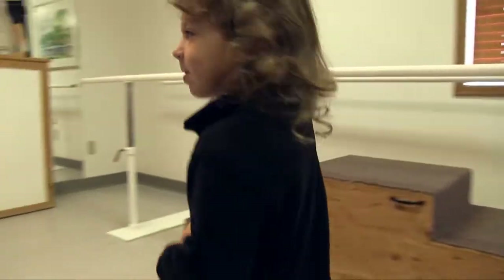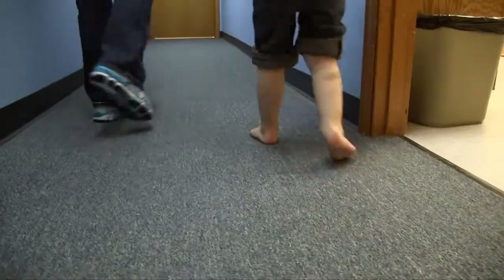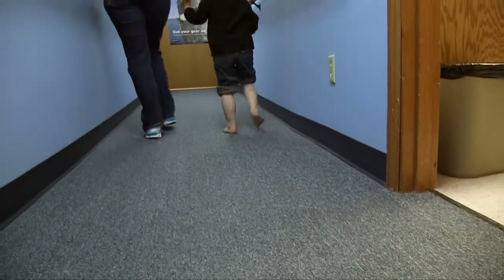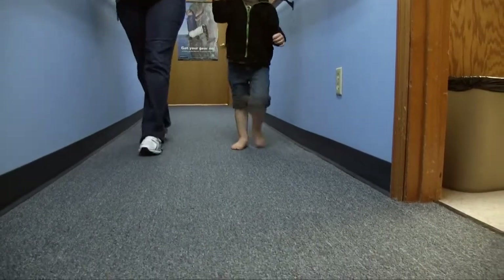He didn't start walking until he was like 18 months old. And then when he was walking, he was having issues. He has CP, hemiplegic CP, so he has swing phase inconsistency. He has problems clearing his toe, a real toe walker also during stance phase.